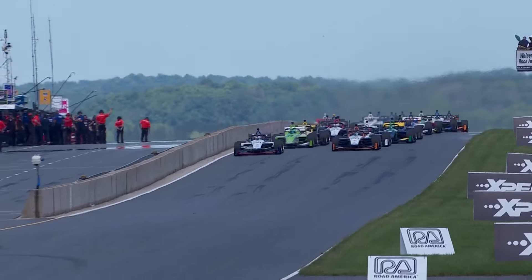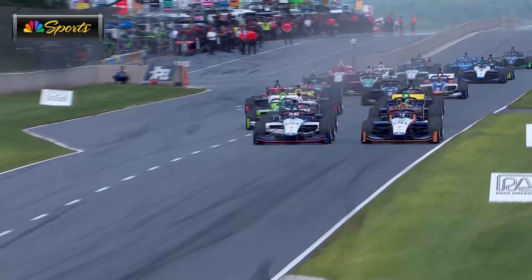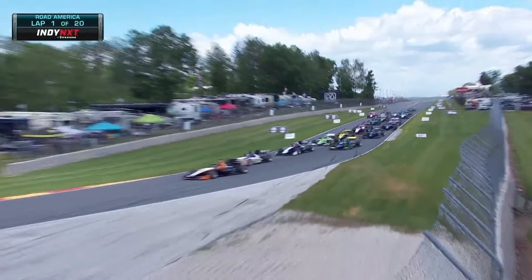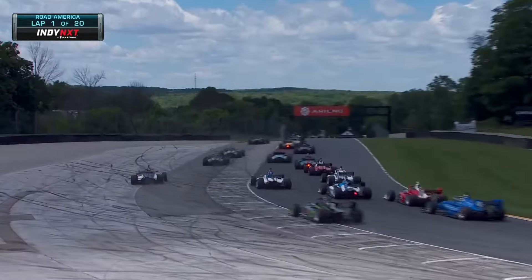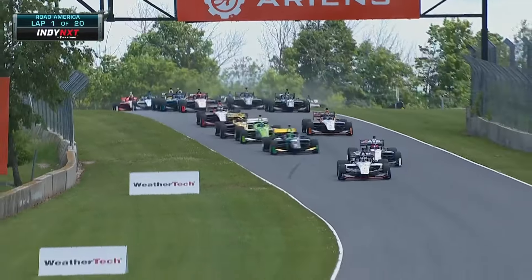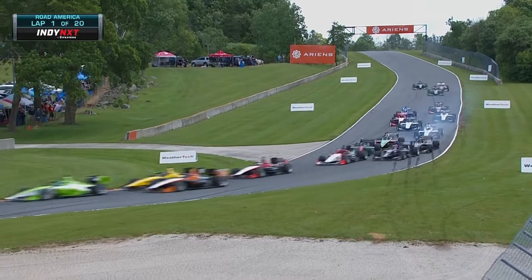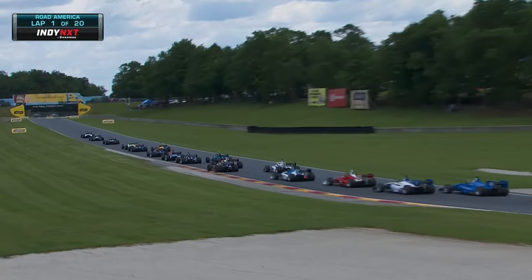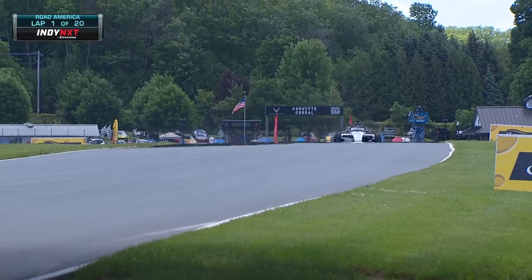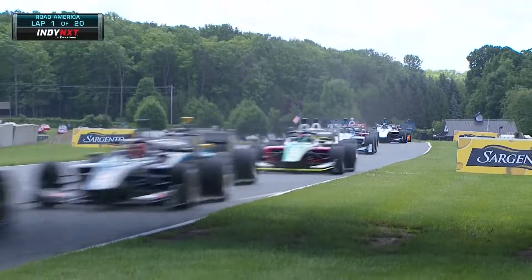Chadwick in the white car has the early jump. Foster will think about the outside in this long rundown to turn one. We've seen a lot of incidents with drivers trying around the outside. Louie Foster committing to the outside — he runs wide though, losing spots, losing momentum. Jamie Chadwick holds the point from Jacob Abel. Abel gets into second, side by side further back.